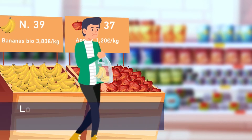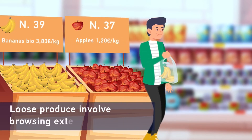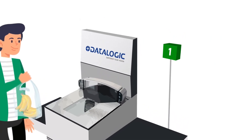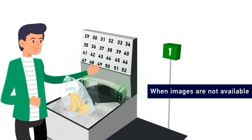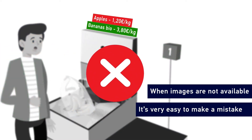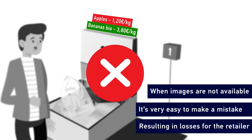At self-checkout, loose produce involves browsing through an extensive catalogue. Often, images are not available to help customers select the correct item, so it is very easy to make a mistake, get frustrated and pick the wrong item. This results in losses for the retailer.